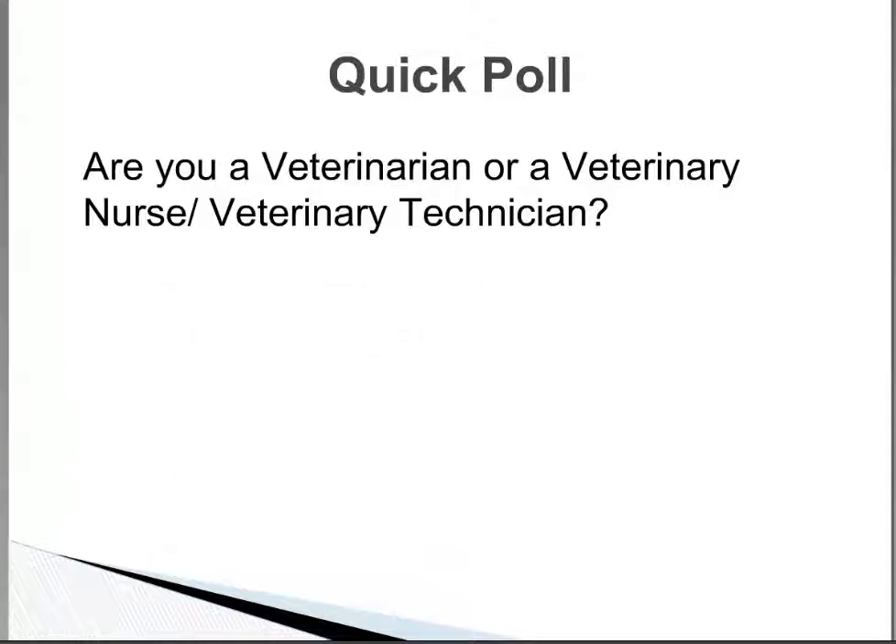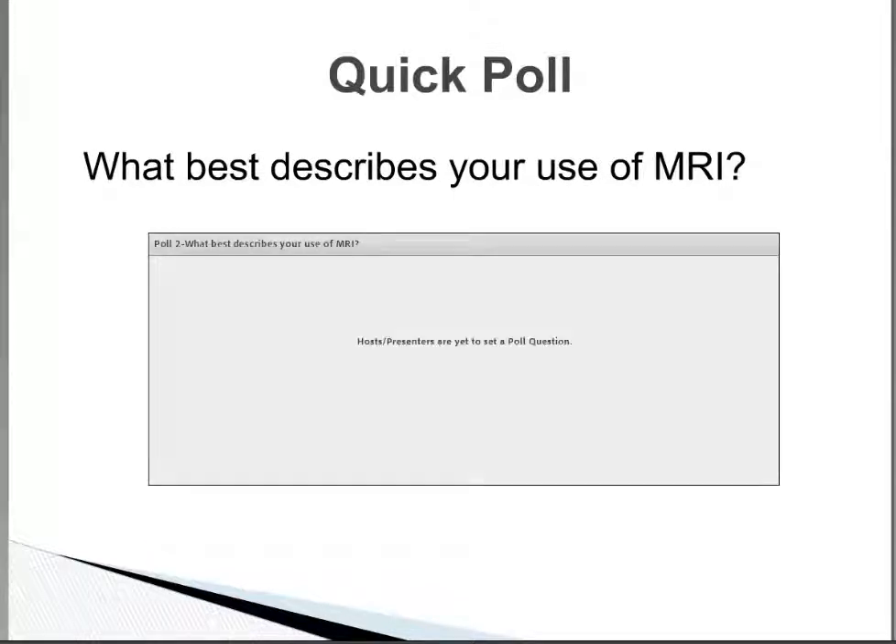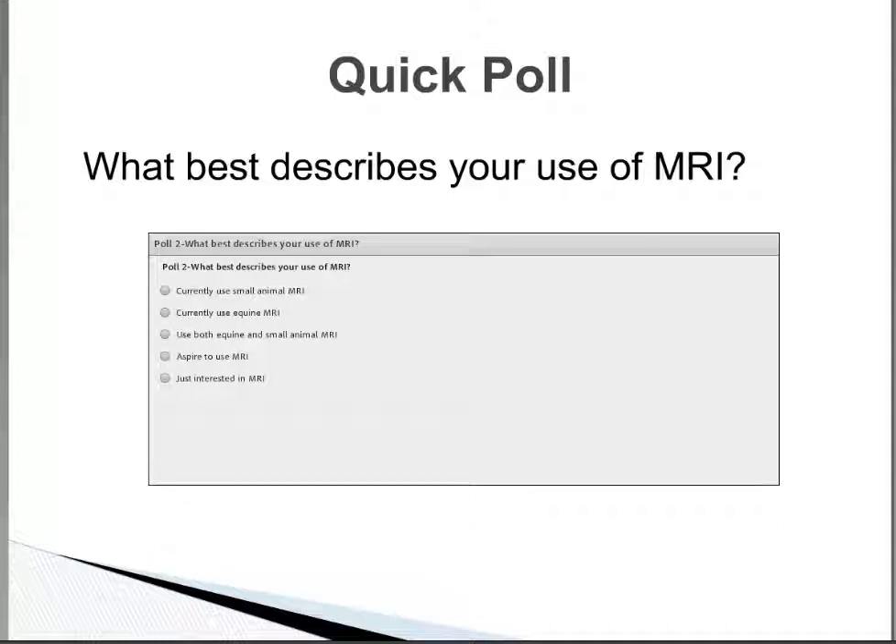The other thing we were wondering about is whether you have a lot of experience using an MRI with small animal or equine, or whether it's something you aspire to do, or whether you're just interested in the topic. Do you currently use MRI, are you hoping to use it, or are you just interested in the topic? This will help Karen know who she's speaking to.